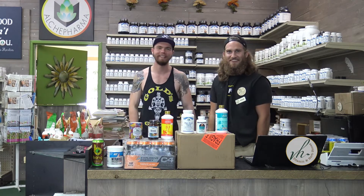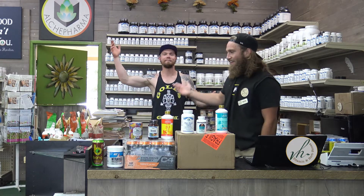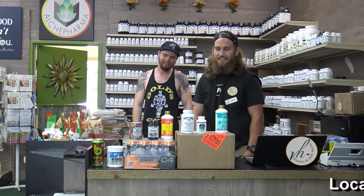Hey guys! It's Con here with the Vitamin Herbs Store. We're doing another unboxing video. And my name is Spencer, and I'll be stepping in for the day. And to start off,